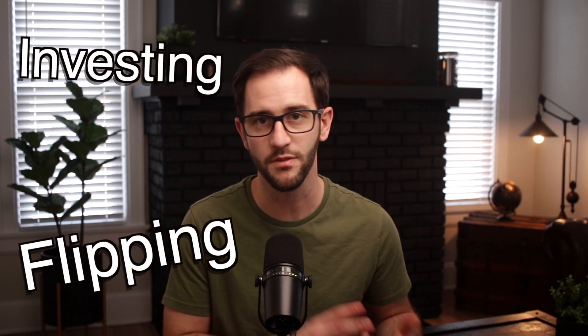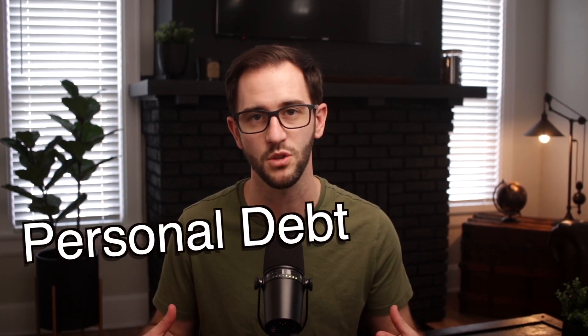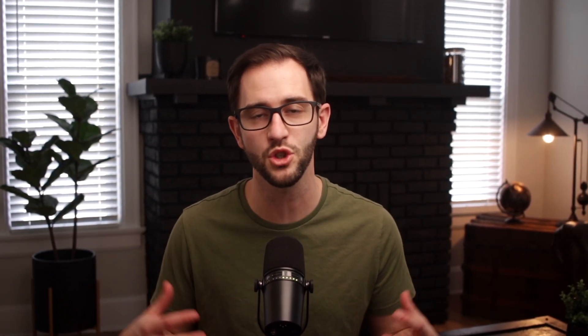We talk about investing, flipping, wholesaling, and BRRRR, and we even talk about how this could make sense in just clearing up your personal debt situation. We also talk about how this could help on just a traditional home purchase. We tried to lay it all on the line with this book, and we hope that you really get some value out of it. The key takeaway is: even if you don't decide the HELOC is right for you, you at least understand your options and you're more familiar with how you may be able to use it in the future to help your personal situation.